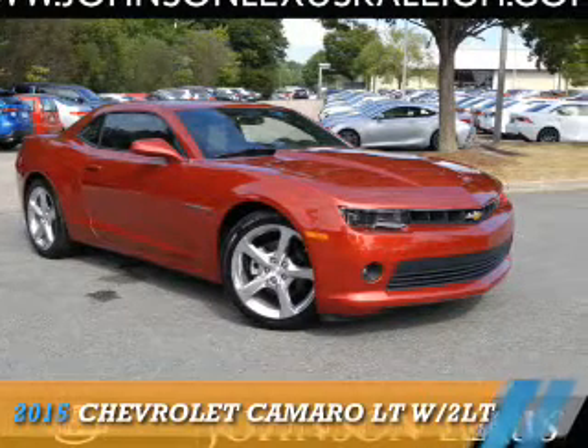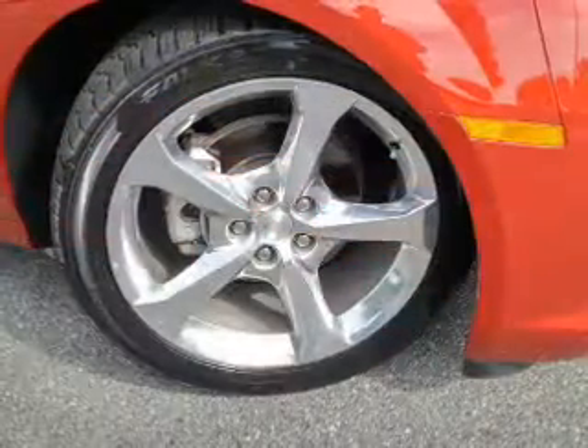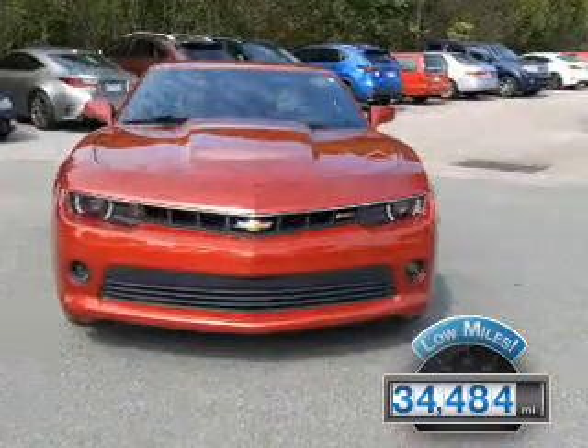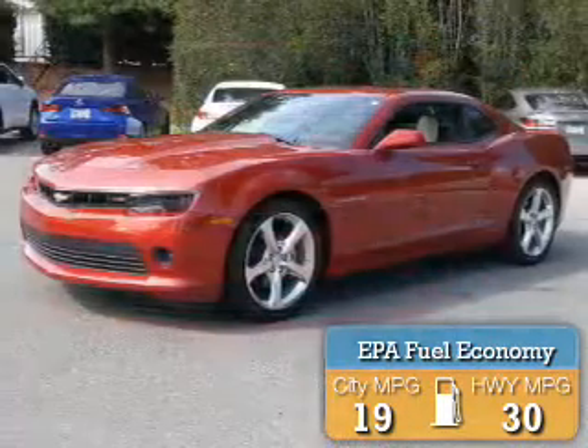Presenting the 2015 Chevrolet Camaro, powered by a 3.6-liter six-cylinder engine. With fewer than 35,000 miles, this vehicle has a long road ahead. Great fuel efficiency saves you money by requiring fewer trips to the gas station.